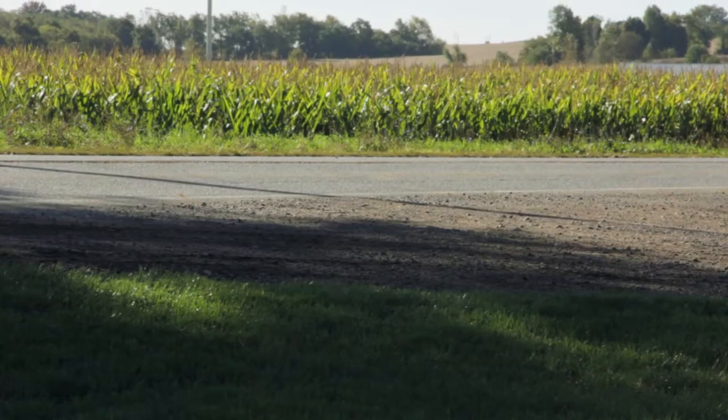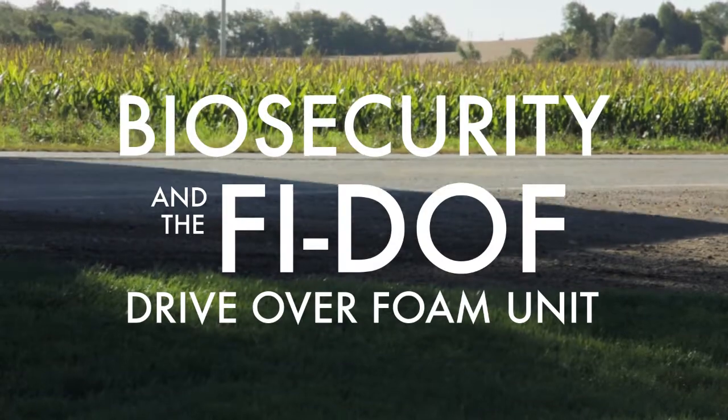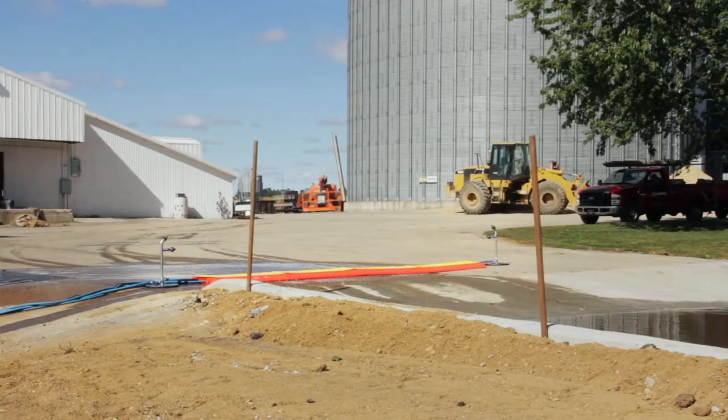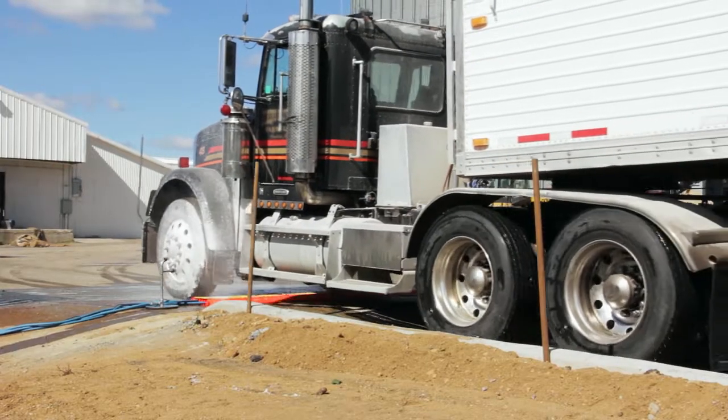Don't let pathogens hit your ride. The FIDOF foams the underside of vehicles to help prevent cross-contamination. It senses traffic, so it starts when you pull up.